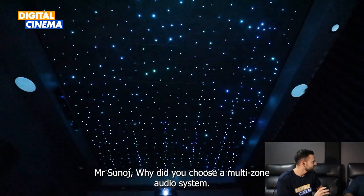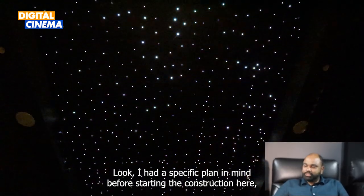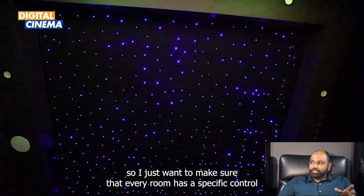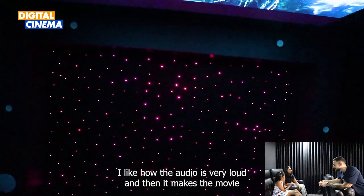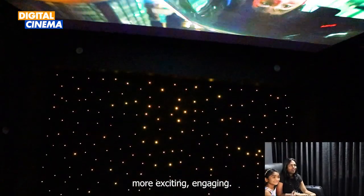Mr. Sinoj, why did you choose a multi-zone audio system? I had a specific plan in mind before starting the construction. I just wanted to make sure that every room has specific control and I was able to control it through my phone and different controls. I like how the audio is very clear and how it makes the movie more exciting and engaging.